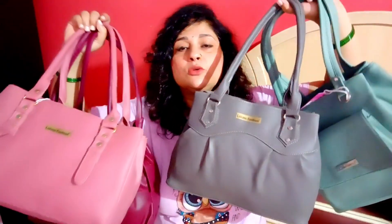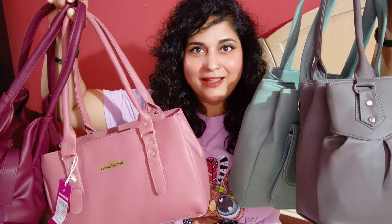I have given all the links for these bags in the description box below. If you like these bags, which are all under Rs. 500, you can grab them before they go out of stock. These bags are great if you have a baby or need to carry products — these are the best bags to carry at a budget-friendly price, and you will be very stylish.